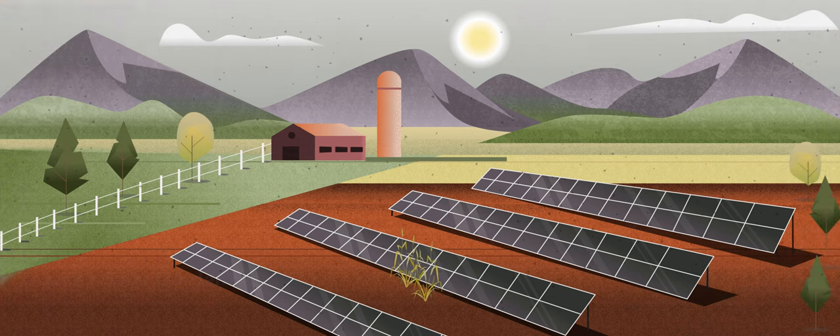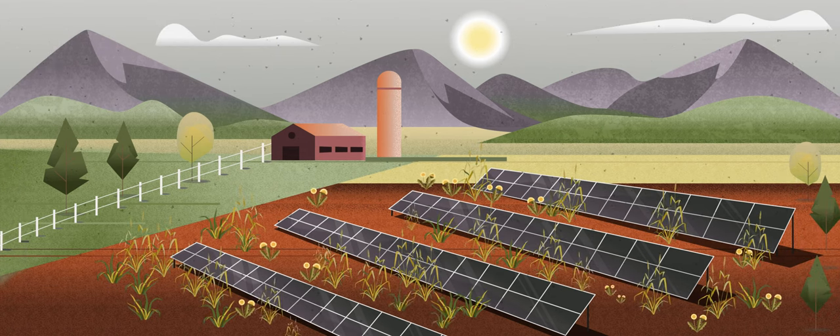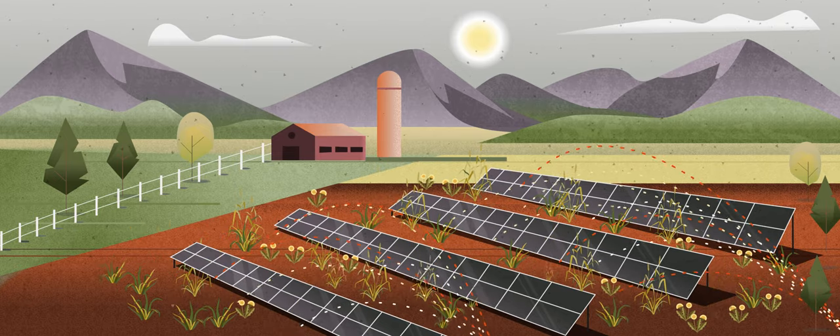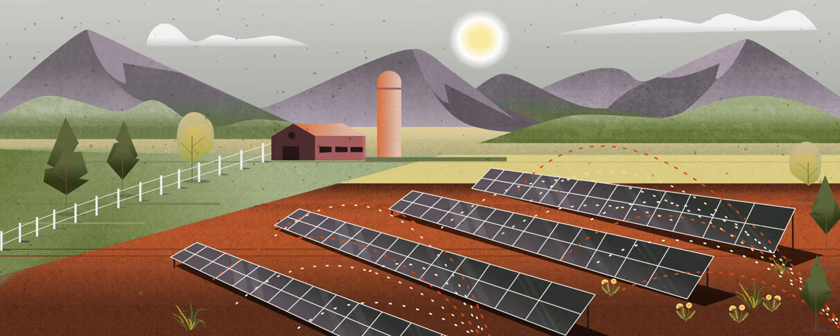Traditional solar installations treat the land as a detriment because it can potentially grow vegetation that might shade the solar panels, and if it shades the panels then that's less electricity produced. So they hire people to go in and mow or spray that land and keep that land degraded over time.